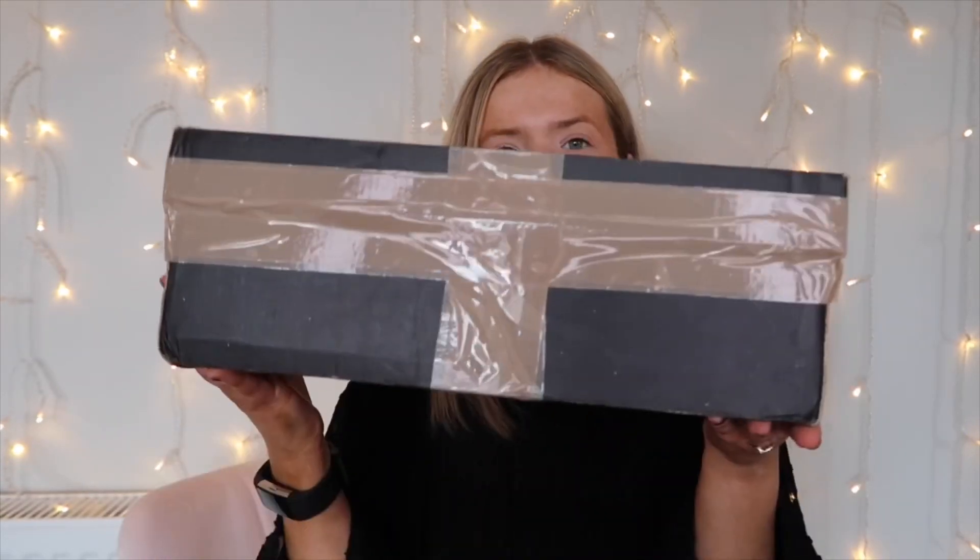Without further ado, I am going to show you what is in the box. Let's open it — I've got a pair of scissors. Don't knock yourself out, Harriet. Got a pair of scissors and let's open it and see what's inside this box.